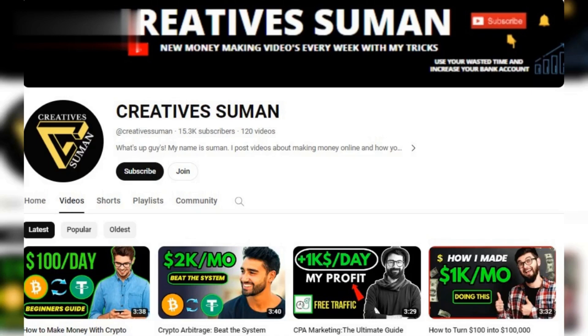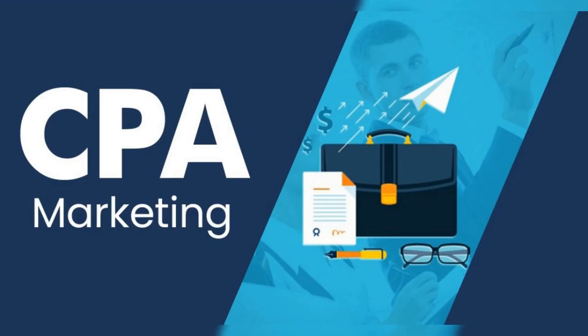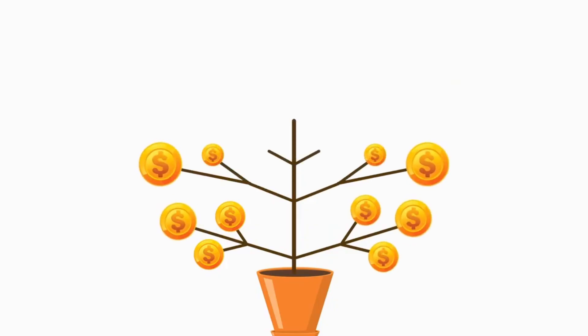Hey everyone and welcome to my YouTube channel. Today we're going to be diving into the world of CPA marketing and revealing some of the best free traffic secrets that you can use to boost your earnings.